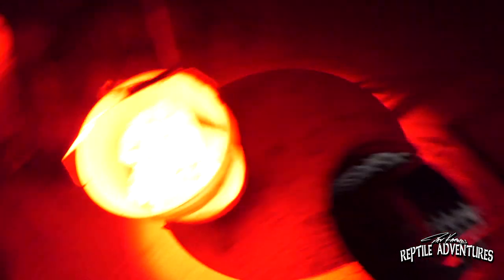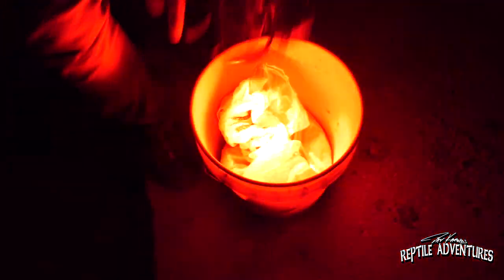We're bringing the monitor up in the bucket. There we go. All right — we got the monitor out of the deep well.